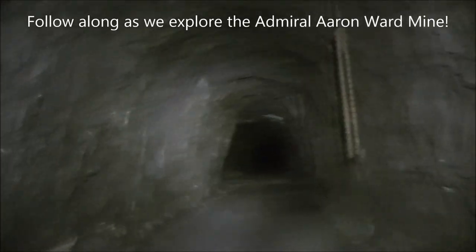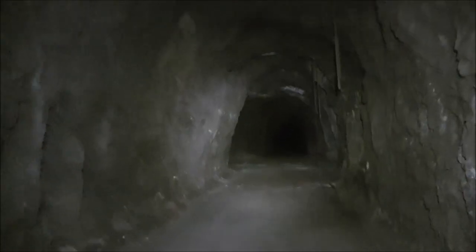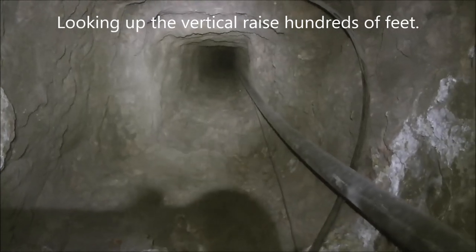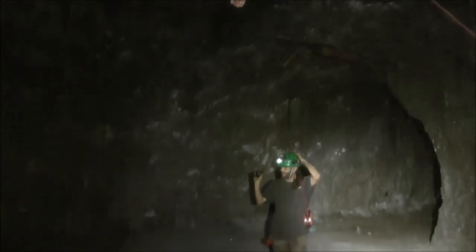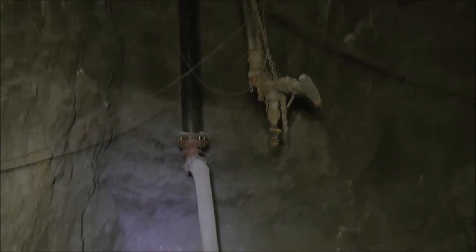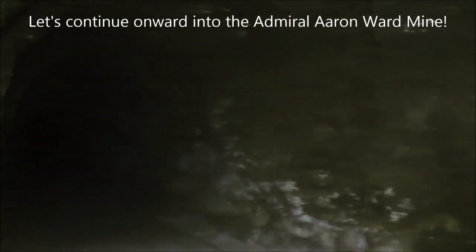We're continuing down this drift tunnel — it's just endless, hundreds and hundreds of feet. Looks like we're going to an intersection up here with a tunnel going off to the left. This pipe has a fitting at the end that might have been used for water to keep the dust down inside the mine. Looking straight up vertically, that probably goes all the way to the surface. Here's a look back at what we think is a water hose coming down from the surface.